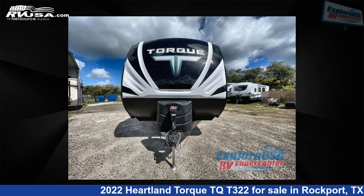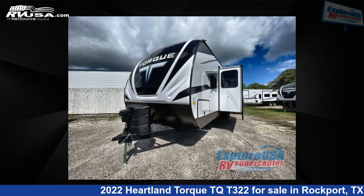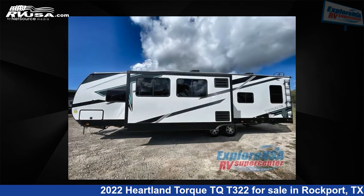This new Heartland is 37 feet 0 inches in length and features one slide-out, sleeps 7, and 98 gallons fresh water capacity. The floor plan layout of this toy hauler features bath and a half, front bedroom, 2 entry and exit doors.